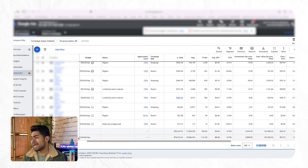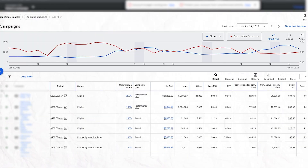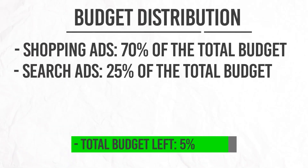The second biggest part of the perfect Google Ads account structure is search. As you can see with this ad account, we have a lot of search campaigns running, but in reality we're only allocating about 25% of the entire budget toward search.